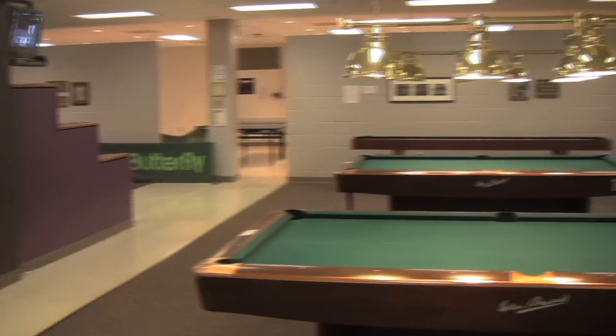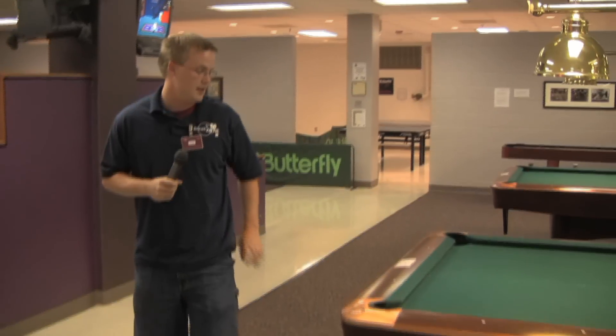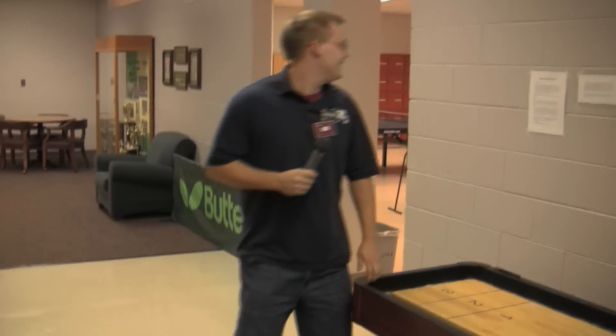Along with our 15 nine-foot standard billiard tables, we also have two club tables with faster felt and shimmed pockets. They're still nine-foot, but they're at a professional level to play on.